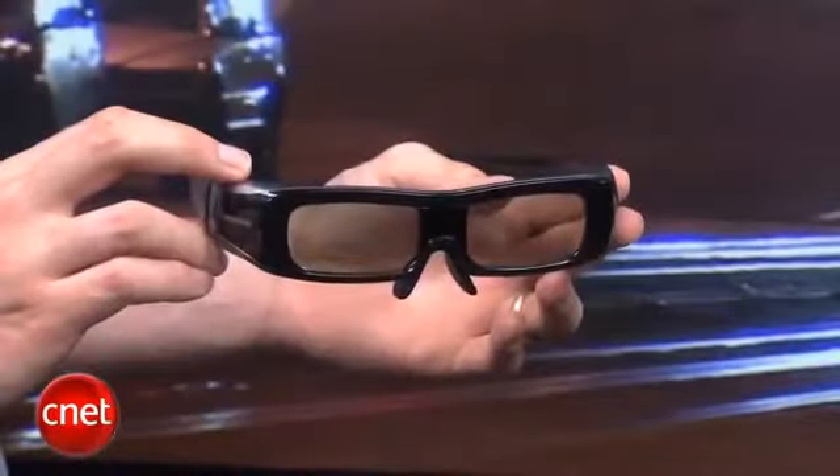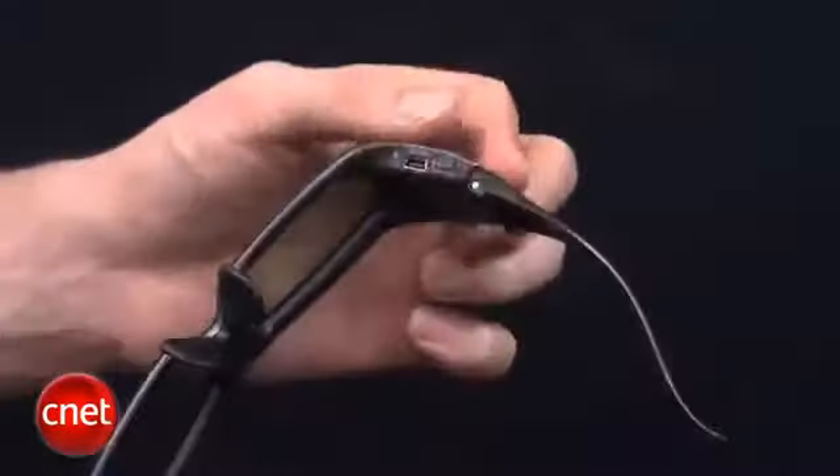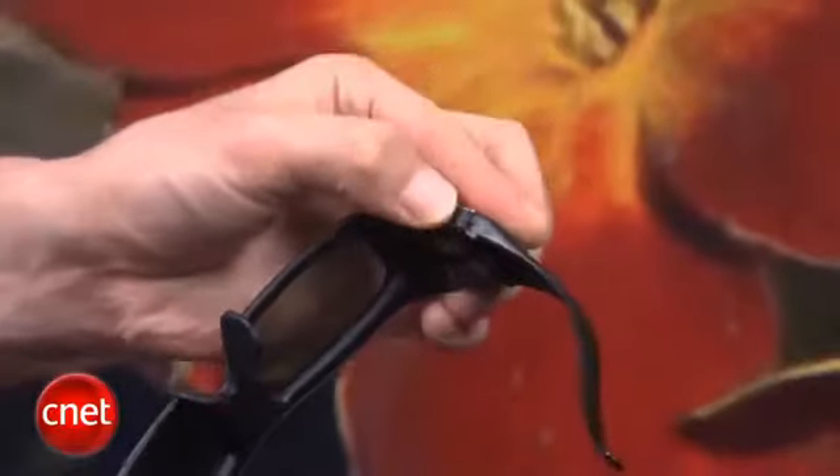Feature-wise, the VT30 comes with all the bells and whistles. That includes one pair of 3D glasses. These are infrared glasses, unlike the Bluetooth used by Samsung. It does have a new power switch, however, so you can easily tell where the glasses are turned on and off. And in general, we felt they kept the sync very well, despite being infrared.